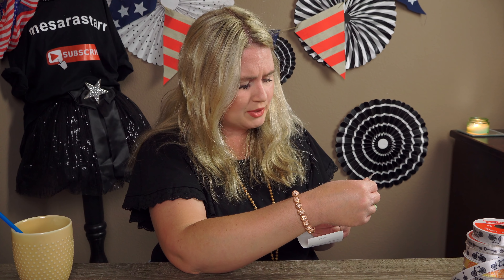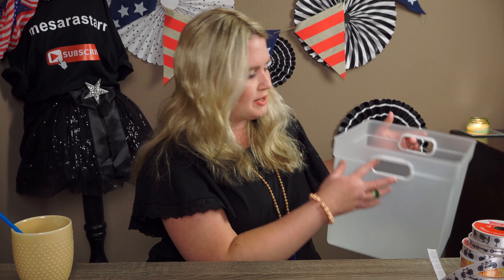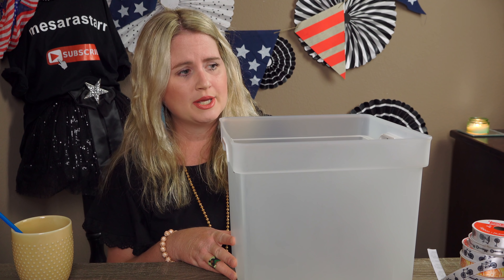So all the ribbons together came to $1.89 — unreal. Crazy deals! The last thing I got — I was in the basket aisle and I saw this basket I hadn't seen there before. I went ahead and scanned it because they had baskets signed at 50% off in that aisle. This basket reminds me of a mail bin, a tinted-looking basket — really cute.